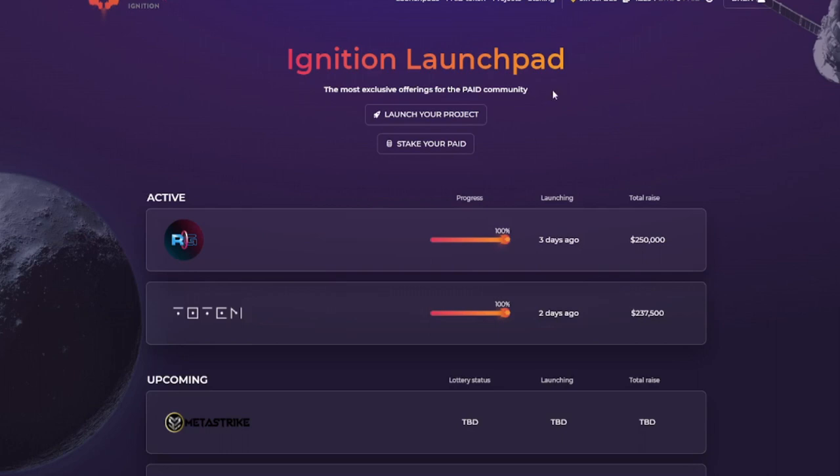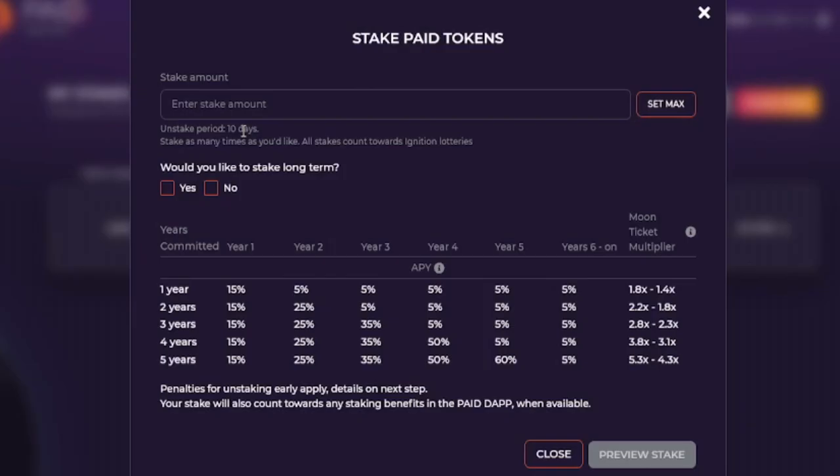Next is the Ignition launchpad by Paid. The minimum investment is 1,000 tokens, which at the current rate is $650. Allocation is sadly not guaranteed. You have to lock up your tokens for at least 10 days — staking is required. KYC is required as well. The unstake period is 10 days, so if you lock up your tokens today and unlock them on the same day, you'll still have to wait 10 days before you get them back.